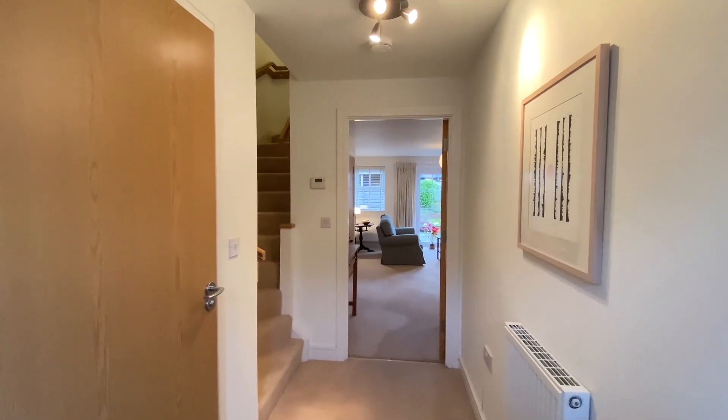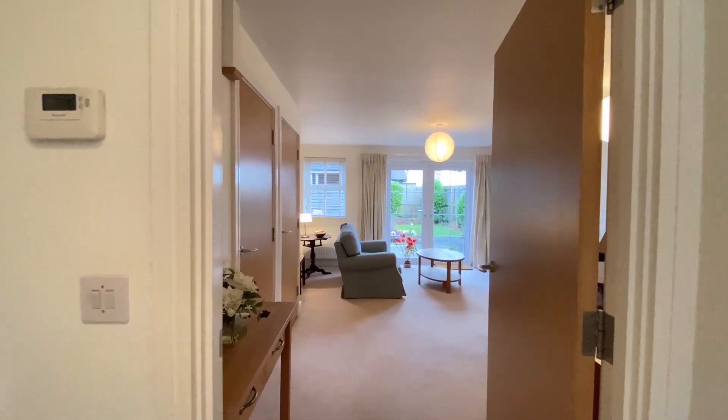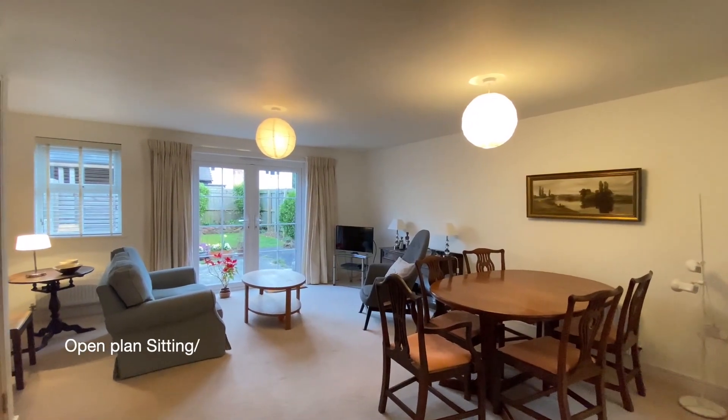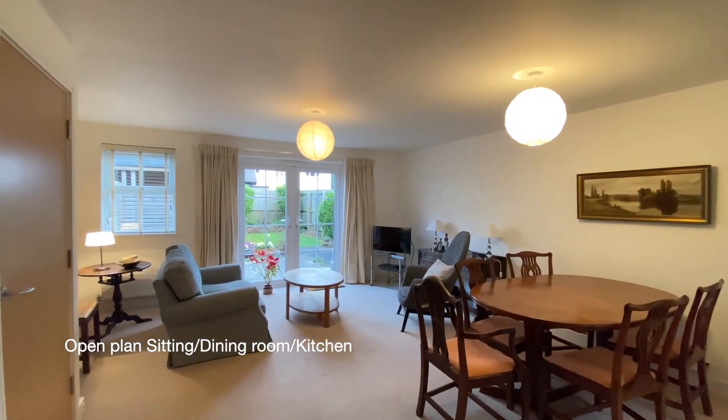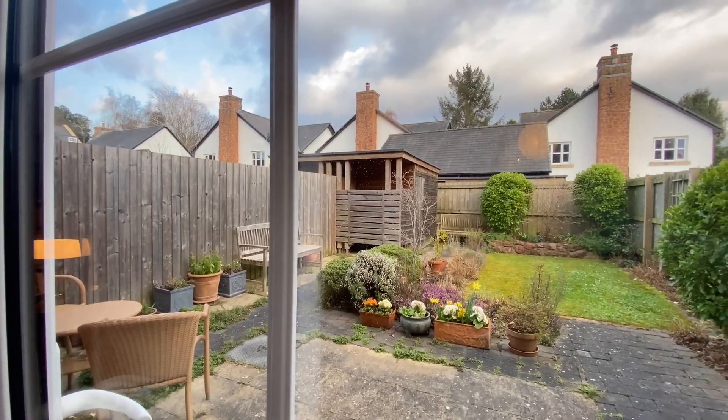Coming into the entrance hall where there's a downstairs cloakroom on our left. Going straight ahead we'll find the open-plan sitting and dining room, a light and spacious room with an understair storage cupboard and doors opening to the rear garden.